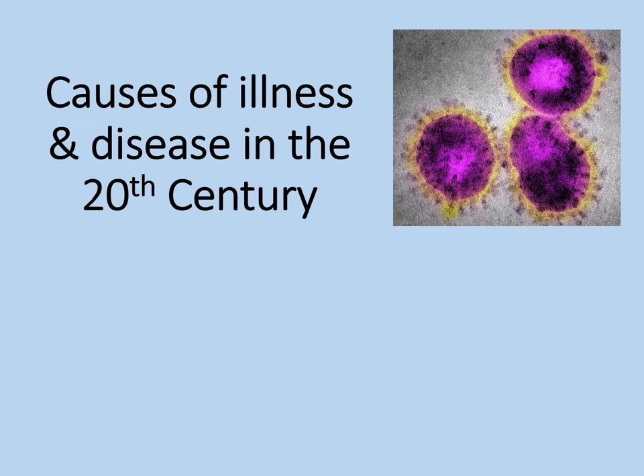Welcome to this online lesson on causes of illness and disease in the 20th century. Our medicine through time studies have now brought us right up to the 20th century. We should now see the progress of medicine accelerating somewhat, especially given the breakthroughs of the 19th century.